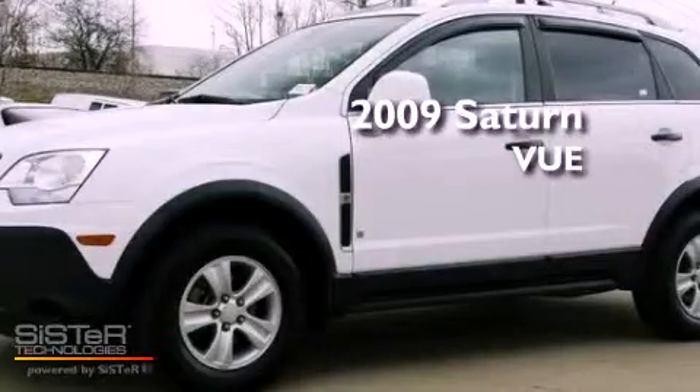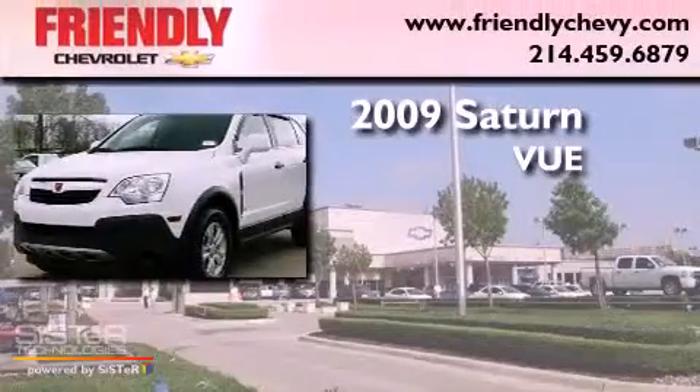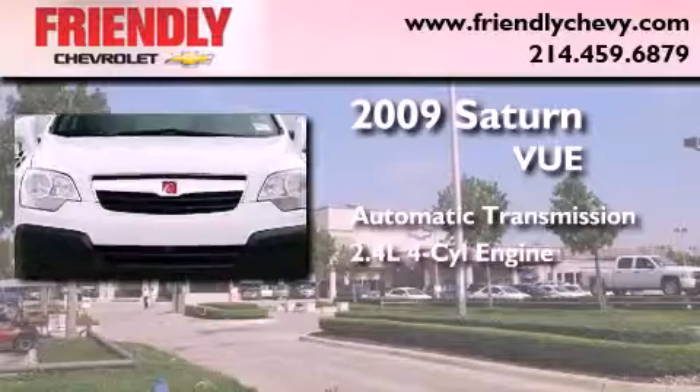This is a certified pre-owned 2009 Saturn VUE. This crossover has an automatic transmission and an inline four-cylinder engine.